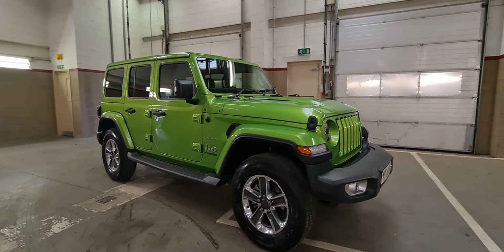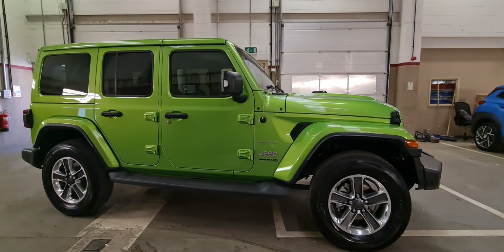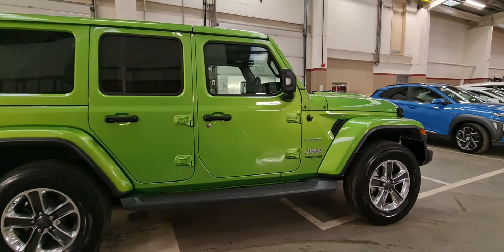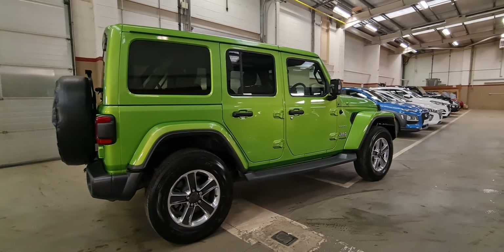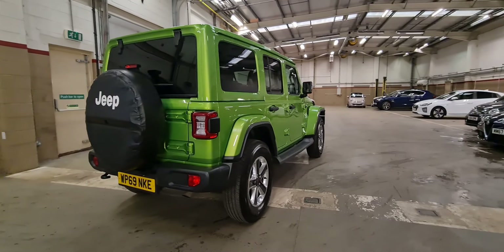Hello and welcome to Motor Vogue Jeep here in Norwich. Here we have up for sale our Jeep Wrangler Sahara finished in Mojito Green. It's a rare colour on the vehicle. You can see it's a four-door vehicle and it is also the two-litre petrol turbo engine.